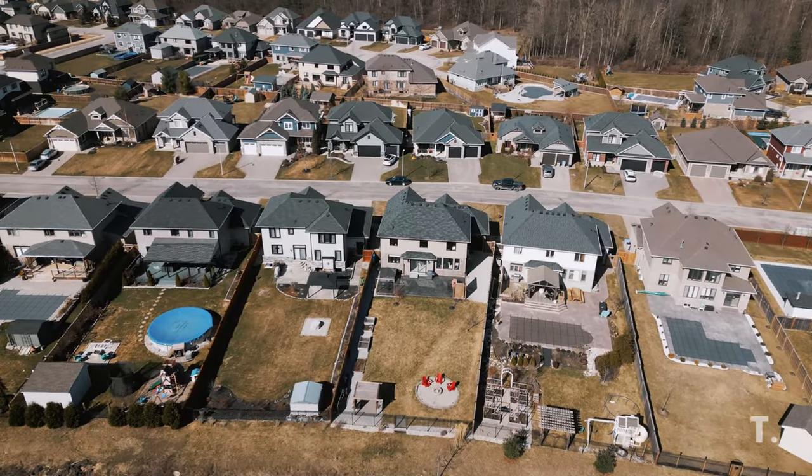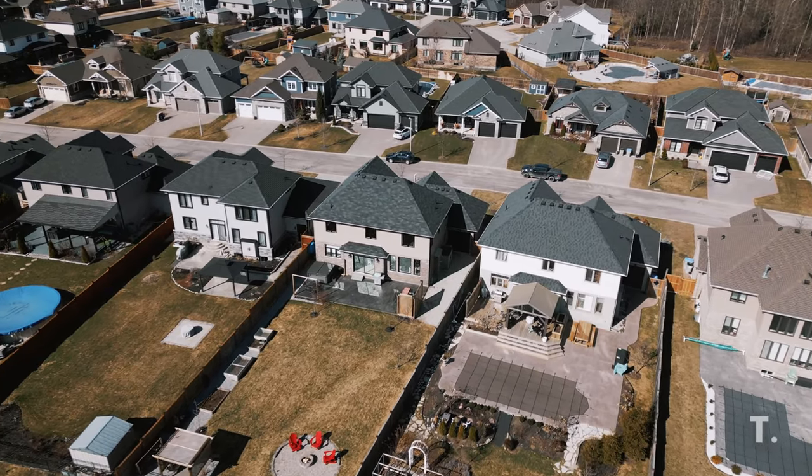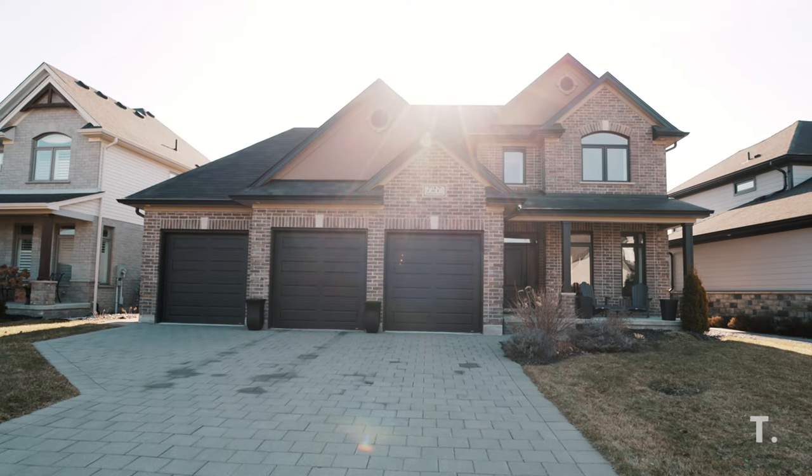I'm Georgia Tush from the Tush Real Estate Group, powered by eXp Realty, and your favorite local listing team. Book your private showing today.